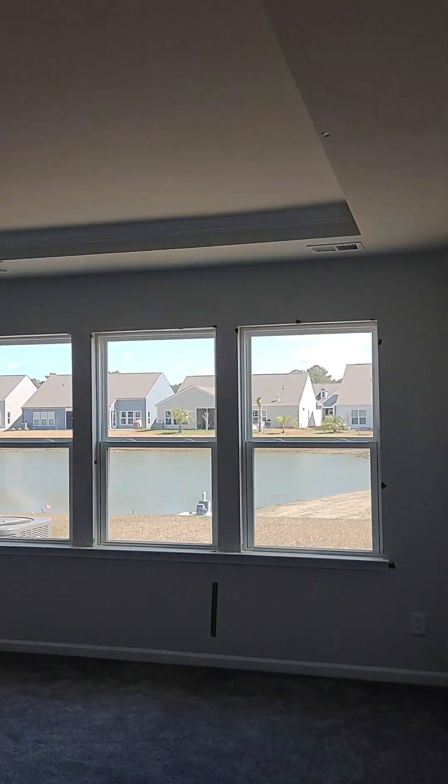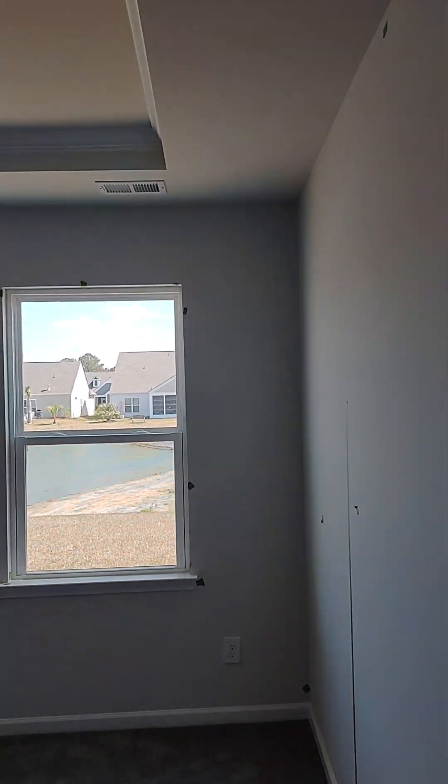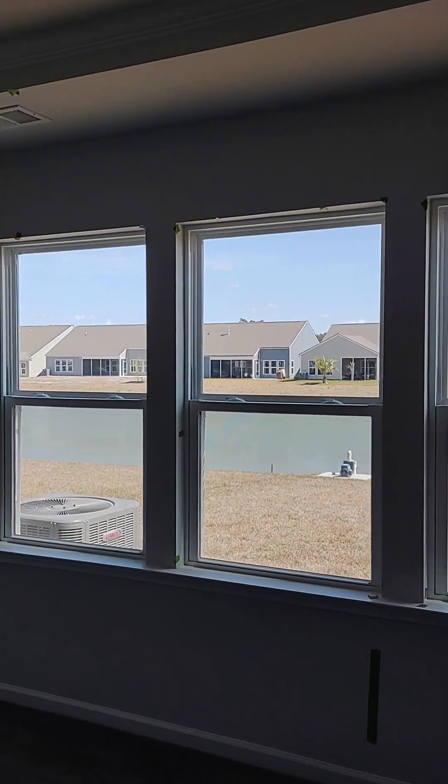Okay. Master bedroom. Place for a ceiling fan. Tray ceiling.